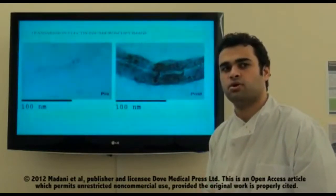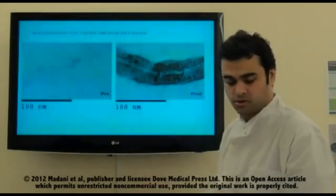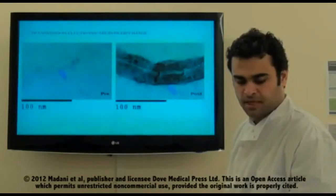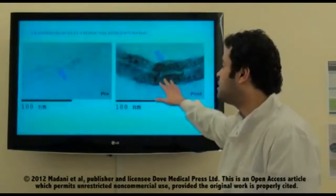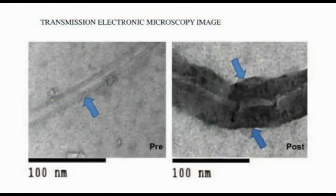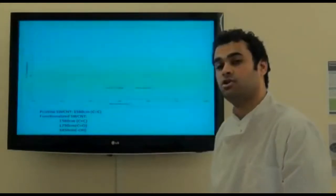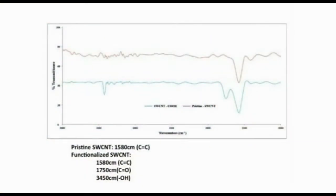We've done different tests to show that the functionalization happened correctly. We were expecting to see carboxylic acid formed on the surface of the carbon nanotubes. From the transmission electron microscopy picture, a thick black layer is formed on the surface following acid treatment — we think this is carboxylic acid, but further tests were needed. The FTIR graph clearly shows that COOH is formed on the surface after acid treatment.